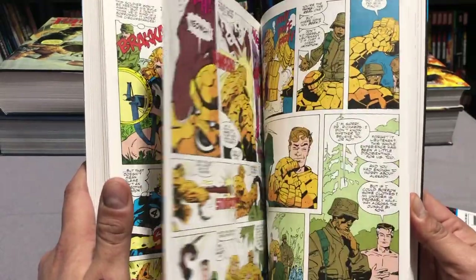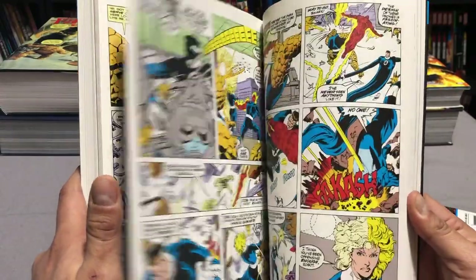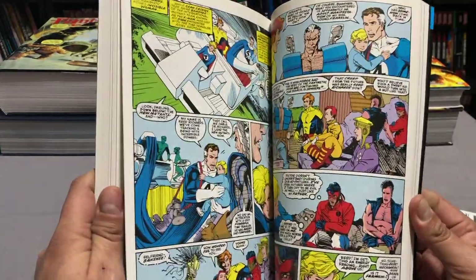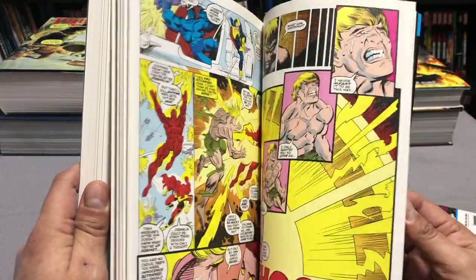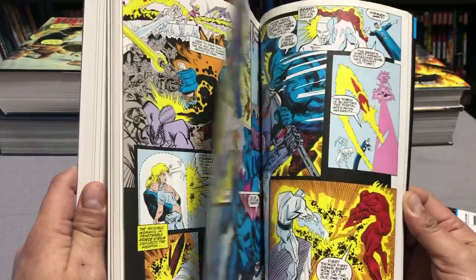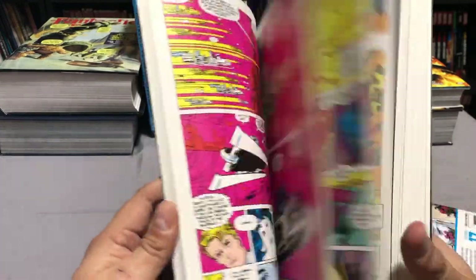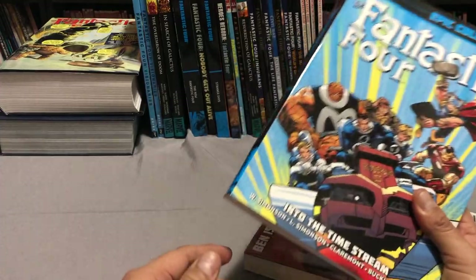This Epic, Into the Time Stream, collects issues 334 to 346, annual 23, and material from New Mutants annual 6, X-Factor annual 5, and X-Men annual 14 — that's the Days of Future Present crossover. I collect that in the oversized hardcover if you saw my X-Men comprehensive reading order. There's gorgeous artwork by Arthur Adams, Mark Sylvester, and Ron Frenz, with writing by Walter Simonson.